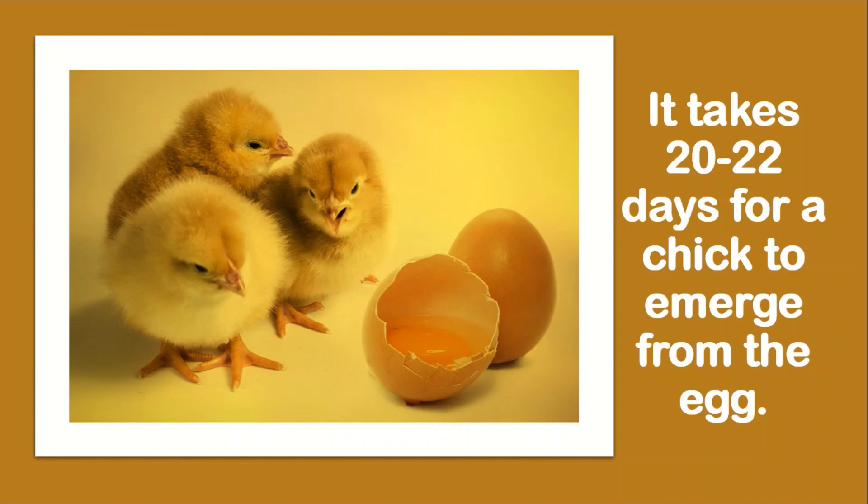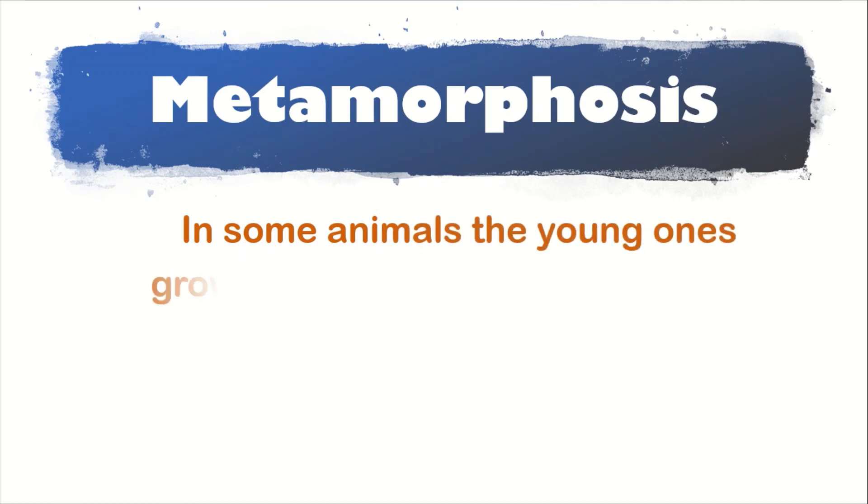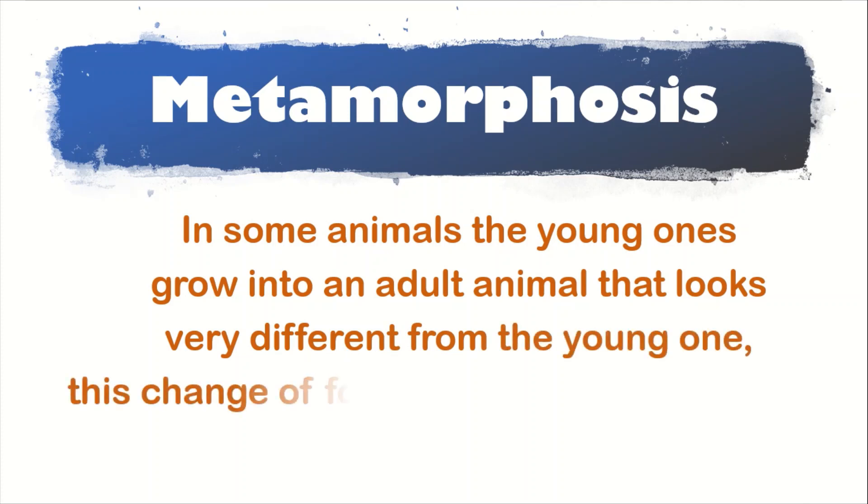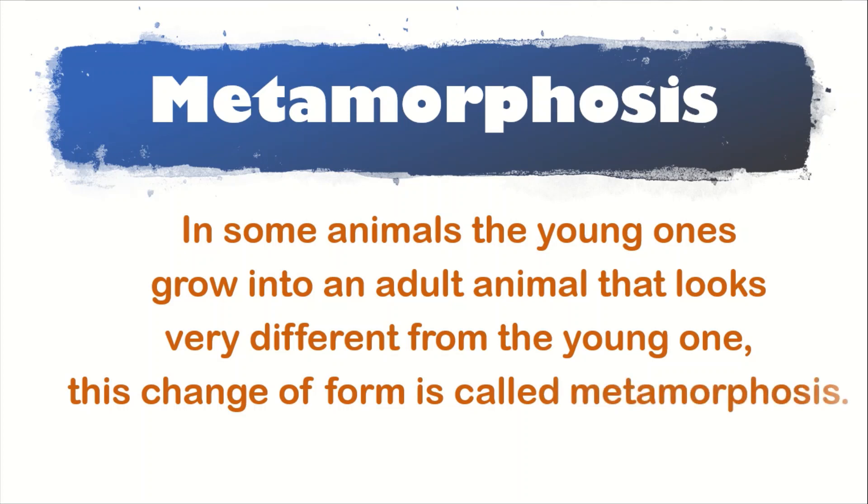Now today we are going to study in detail about metamorphosis. What is this metamorphosis? In some animals, the young ones grow into an adult animal that looks very different from the young one. This change of form is called metamorphosis.